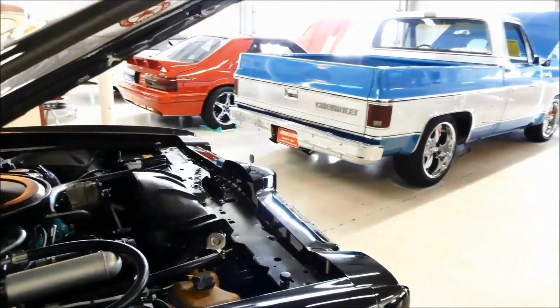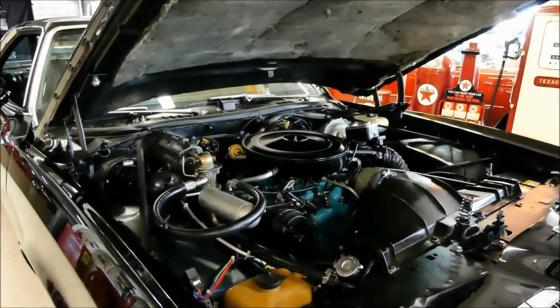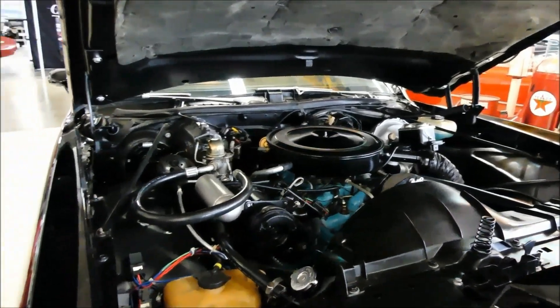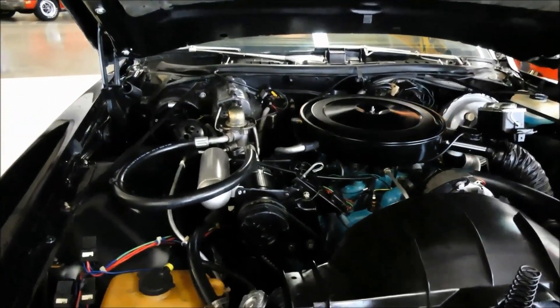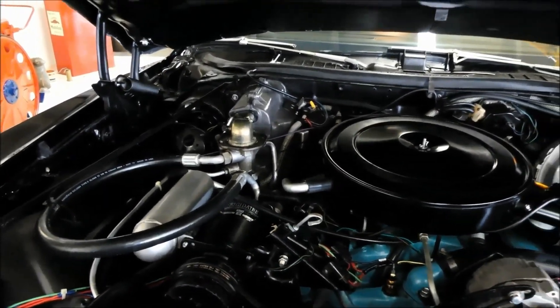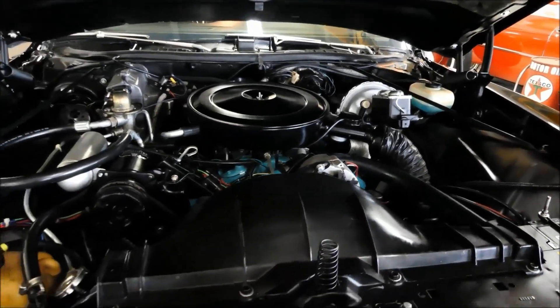Powered by a 400 engine. Has an automatic transmission — Turbo 400 — very freeway friendly gearing. AC, power steering, power brakes, and front disc brakes as well.